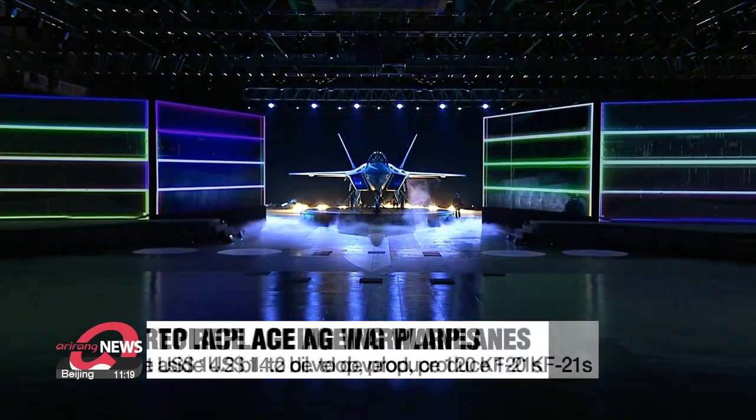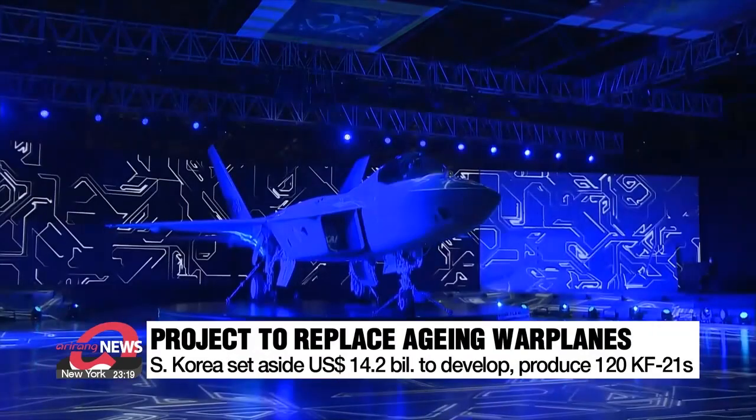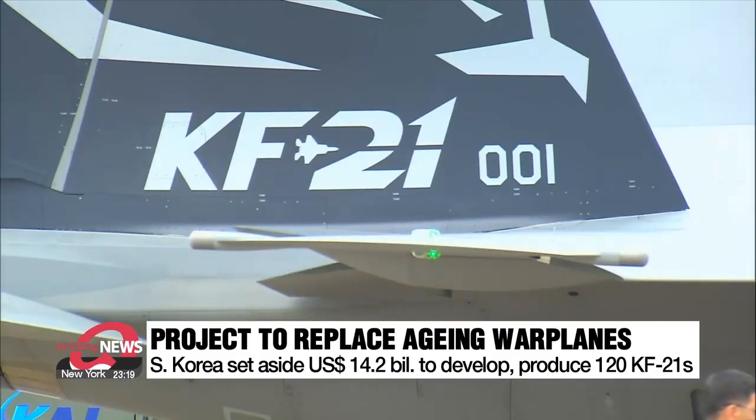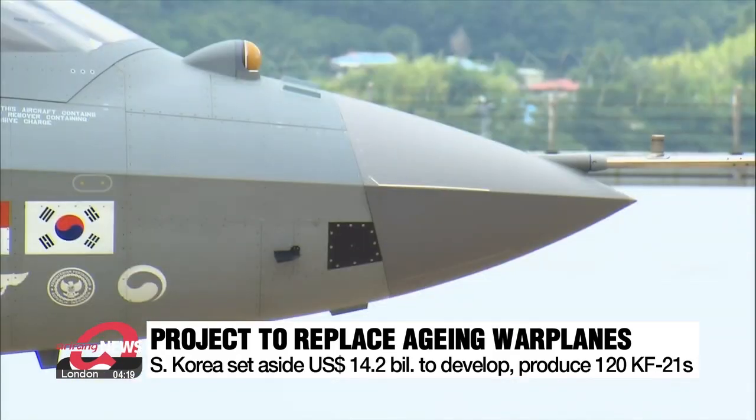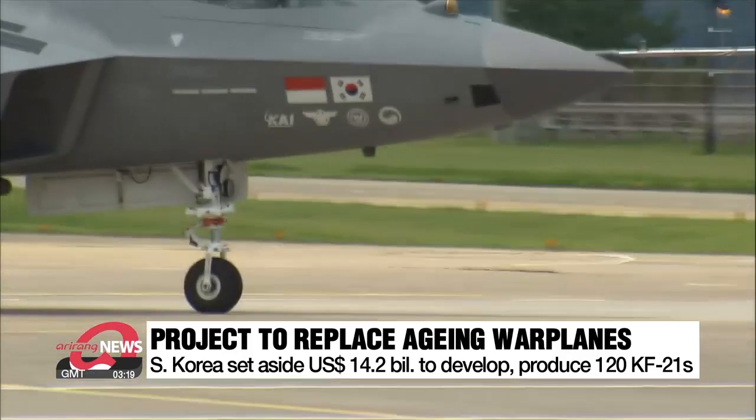Developing the KF-21 is a key part of South Korea's project aimed at replacing its fleet of aging F-4s and F-5s. The country set aside more than 14.2 billion dollars for this project, aiming to produce a total of 120 KF-21s.